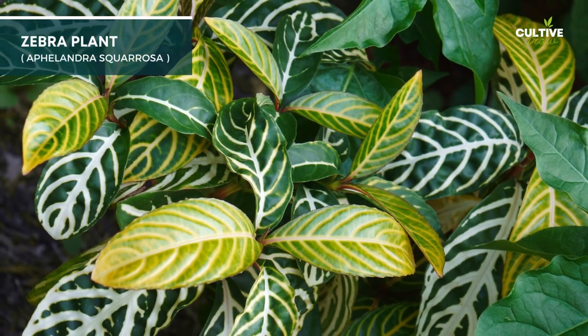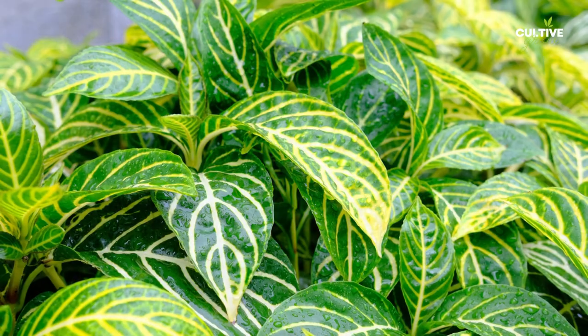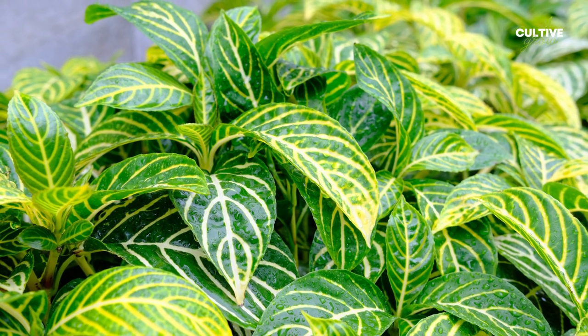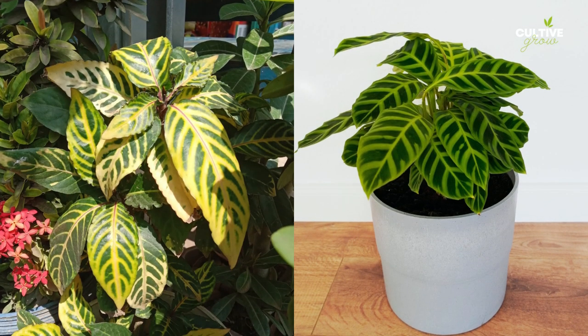2. Zebra Plant is a striking tropical houseplant with bold, dark green leaves that have striking white veins, resembling zebra stripes. Its vibrant yellow bracts and small flowers add a burst of color.